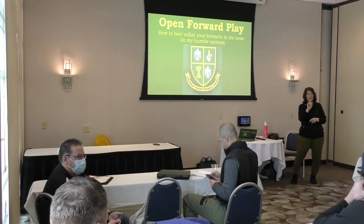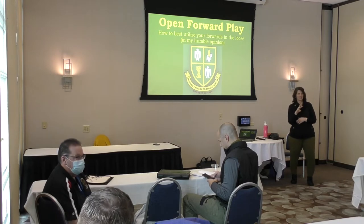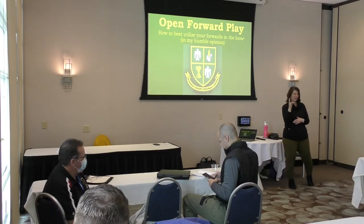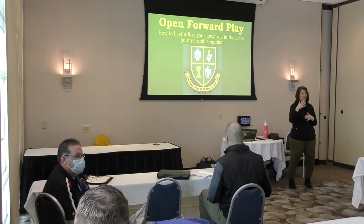My name is Eddie Abel. I coach the Midwest Thunderbirds Youth — U15, U17, U19s on the boys' side. I'm also the interim head coach at IU, and I will not be the head coach much longer.